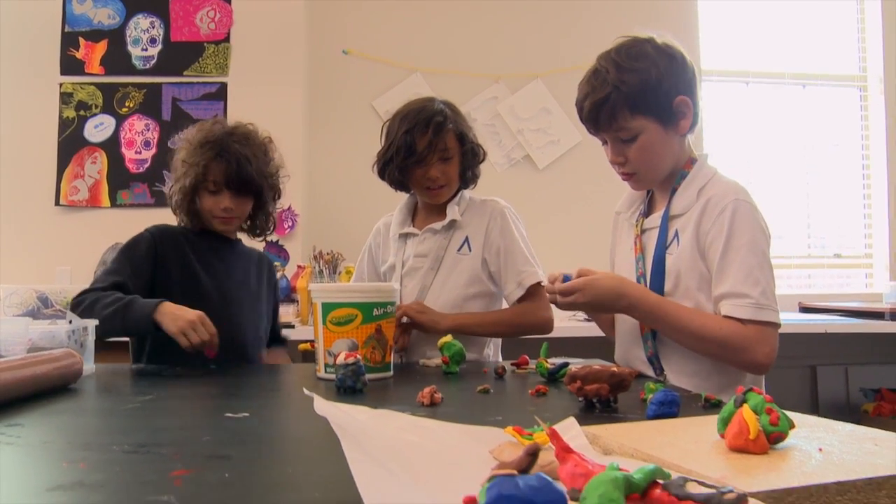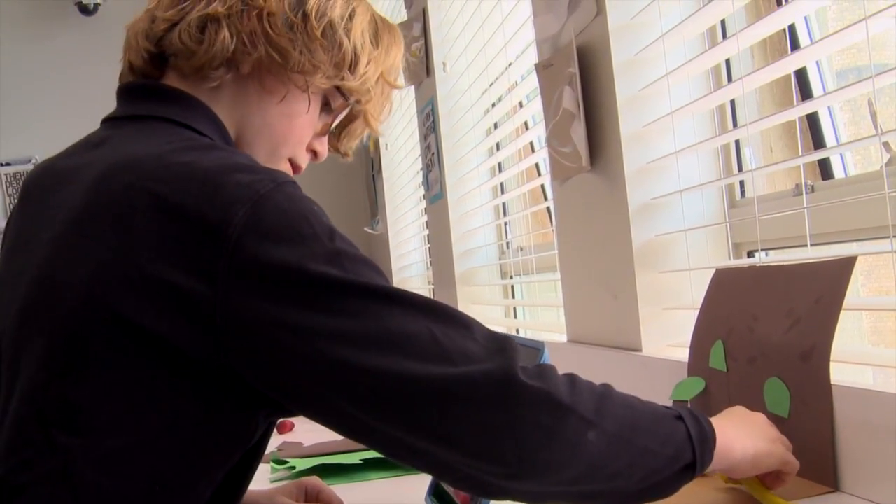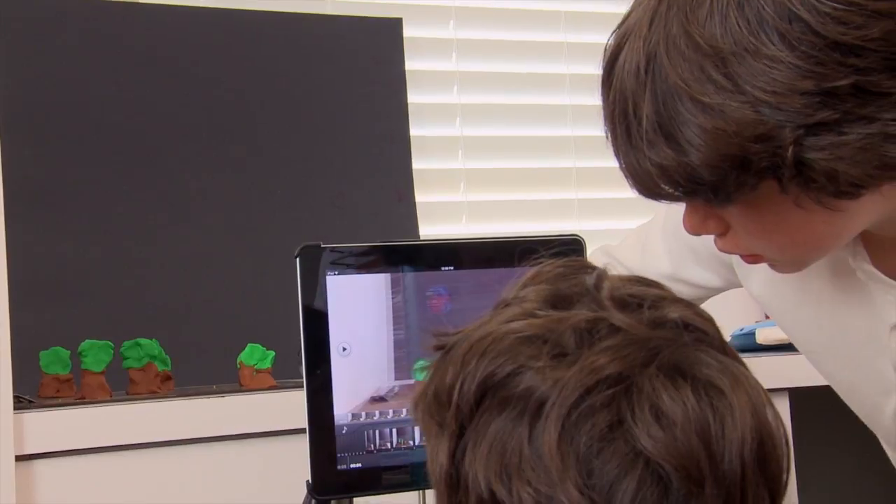The final project is using their iPads to make a stop-motion animation. Claymation has become a big part of it because they're really interested in the tactile — like building things.